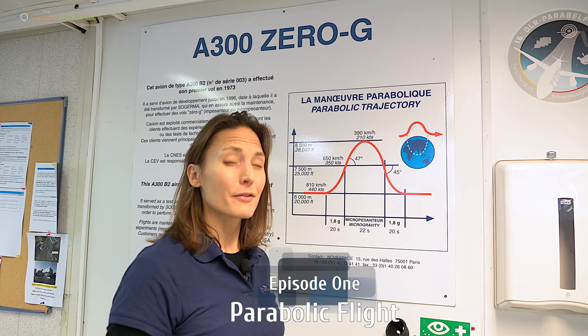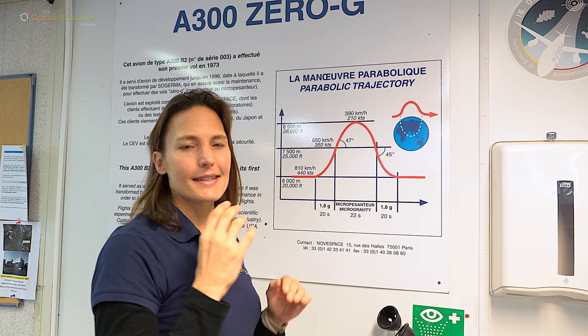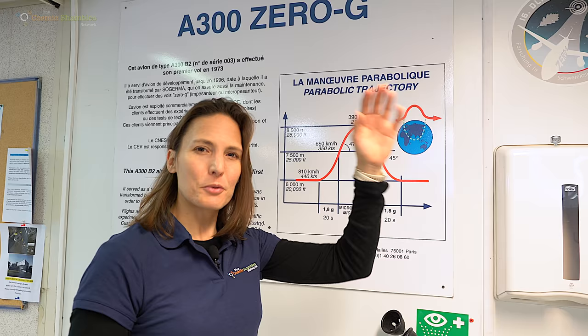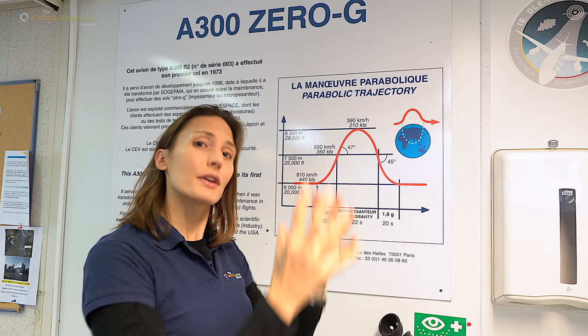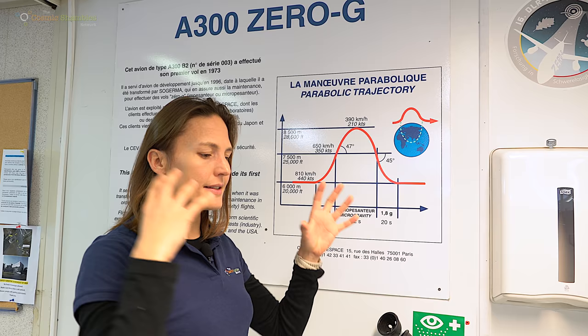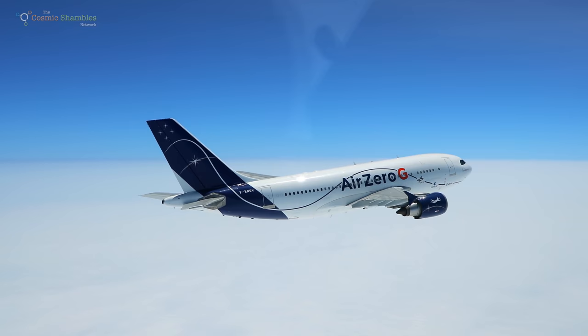The basic idea of parabolic flight is beautifully simple, even though it's quite complicated to execute. They've got a lovely diagram on the wall here, so I don't have to draw it. The idea is that if you are falling freely — imagine you were in a lift at the top of a very tall building and the lift broke and fell freely — you're moving downwards, accelerating because of gravity, but because the lift and you are moving at the same rate, gravity is kind of taken care of. There's no contact forces; you can't stand on the floor. So it feels as though you're weightless.